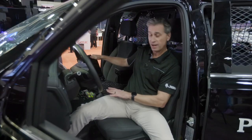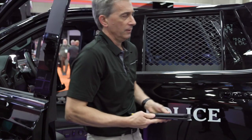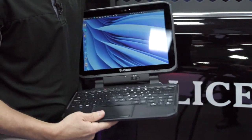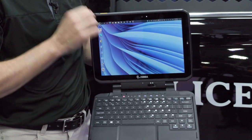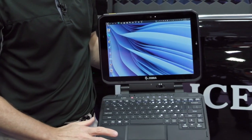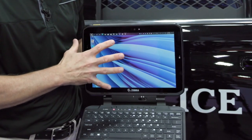Here you see it mounted in the vehicle. Let me show you what we have here outside the vehicle. We have this full tablet, two-in-one. You see it's a Windows device — Windows 10, Windows 11, even LTSC packages available. Full keyboard, full-size keys, sunlight readable display.